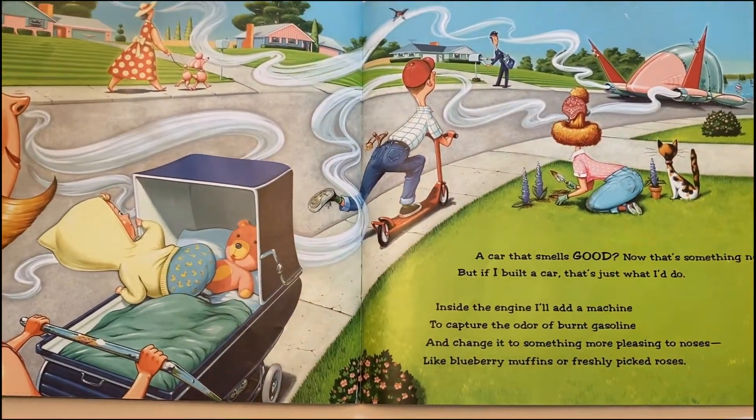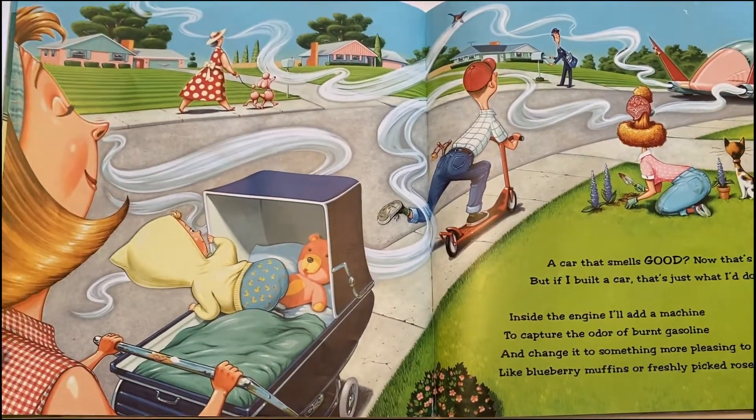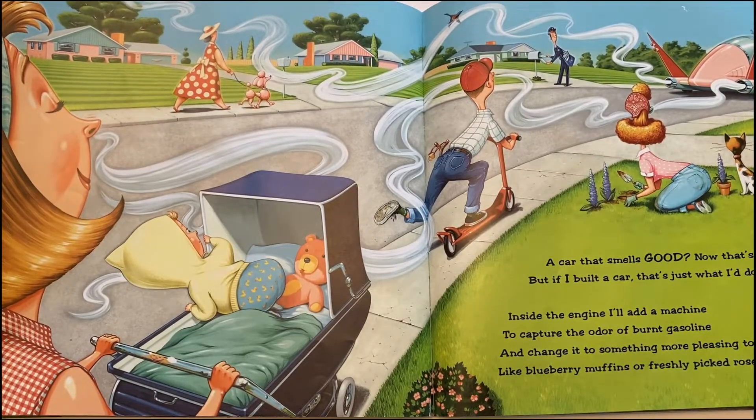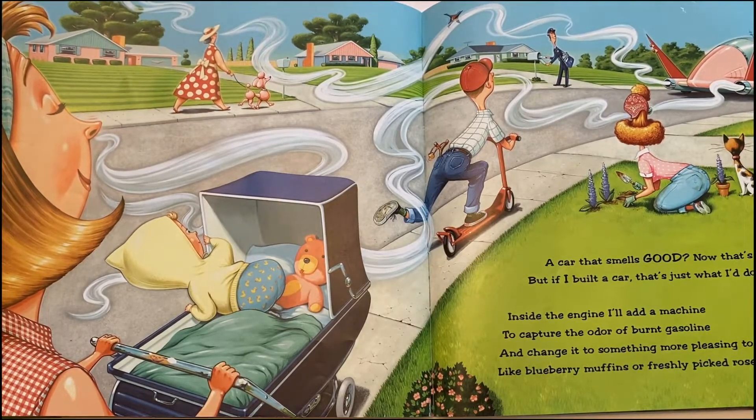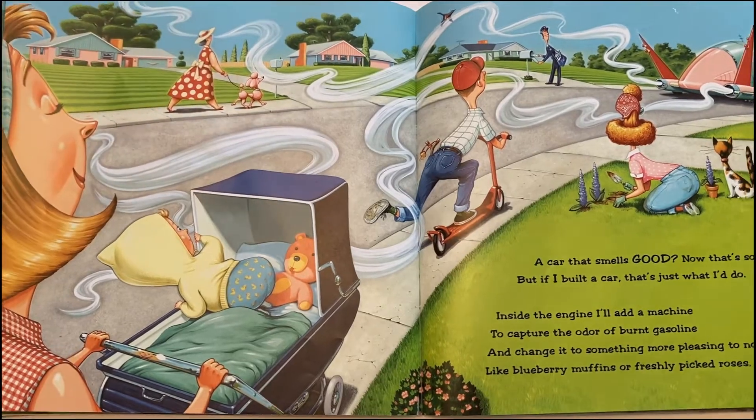A car that smells good? Now that's something new. But if I built a car, that's just what I'd do. Inside the engine, I'll add a machine to capture the odor of burnt gasoline, and change it to something more pleasing to noses, like blueberry muffins or freshly picked roses.